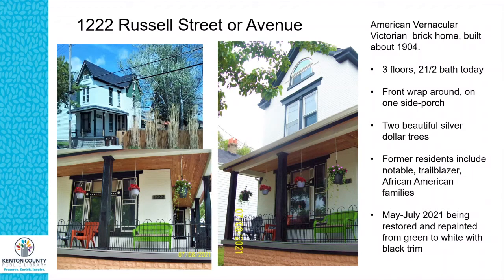1222 Russell Street is an American vernacular Victorian brick home built about 1904. It originally had three livable floors and one bath, but now has two and a half baths. It has a front wraparound porch that goes around to the right side. There are two beautiful silver dollar trees on either side of it. The picture on the left is when it was beginning to be painted white, and the two pictures with the porch are ones I took recently.